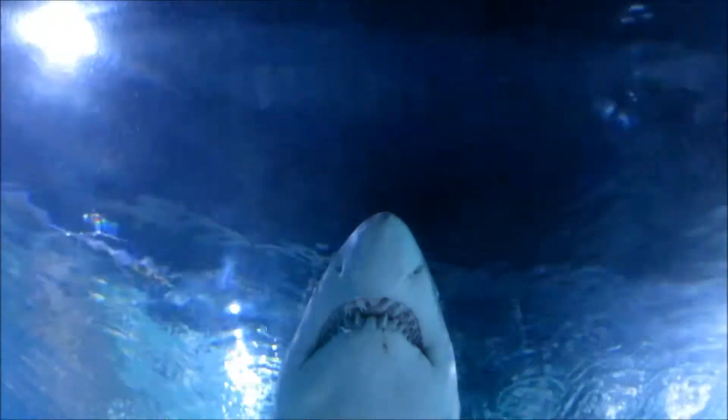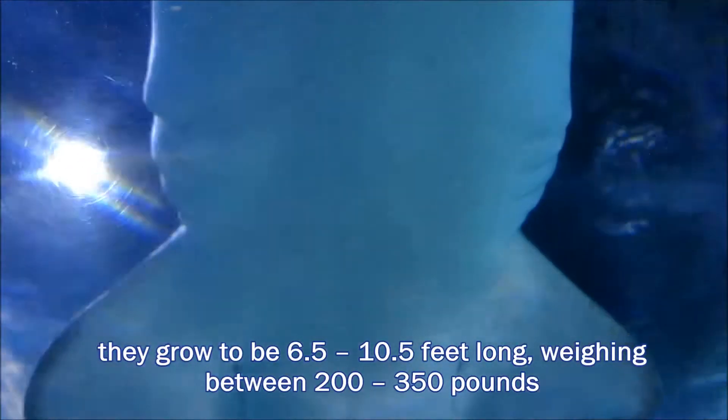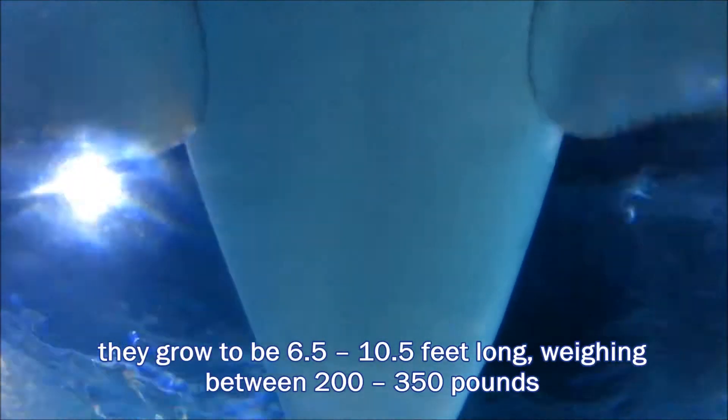Although they have impressive rows of sharp jagged teeth and they can be found close to shore, generally sand tiger sharks aren't aggressive toward humans.